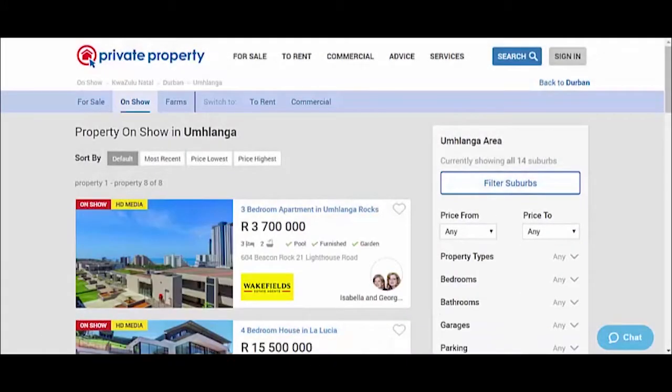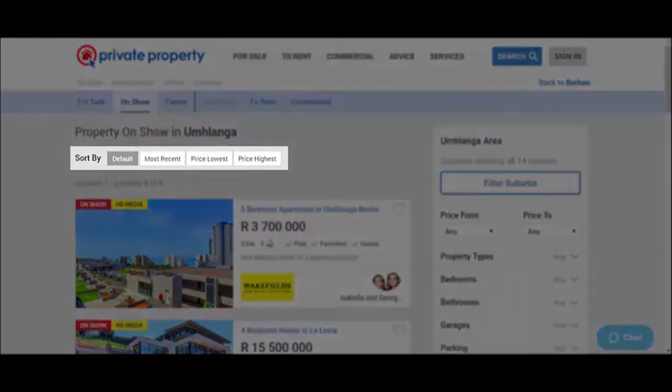Sorting criteria has been made even easier. You have options to sort for most recently advertised properties, as well as price lowest or price highest.